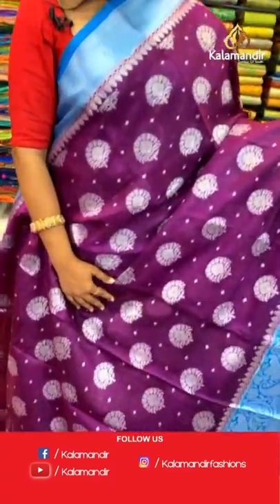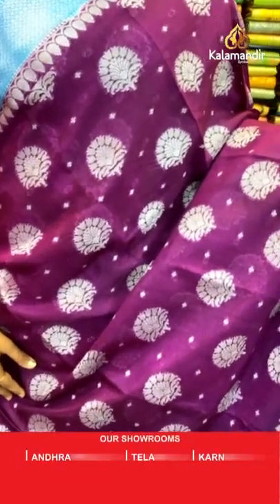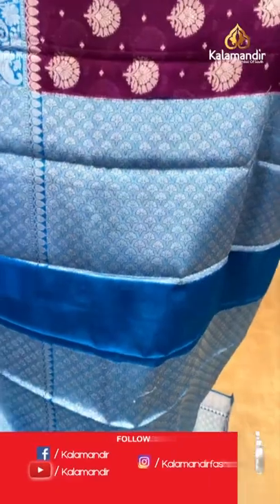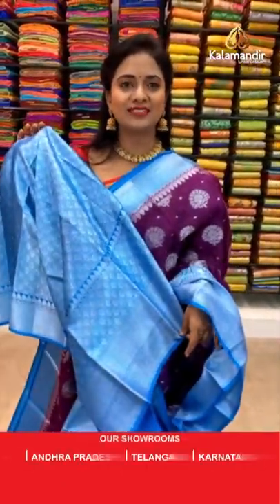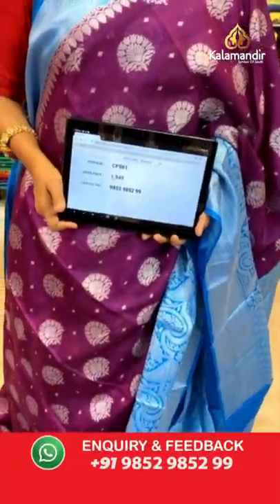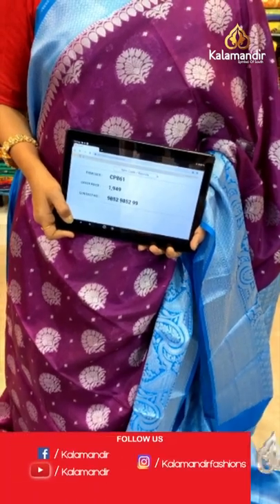Lovely mesentine sky blue color — very pretty. All over body leaf motifs in silver zari weaving and also mini floral beauties. The border is contrast huge with brocade, parsley, peacocks, and beauties jaal. Contrast pallu with floral brocade. Contrast floral brocade blouse in silver zari. Saree code CP861. The price is 1949.